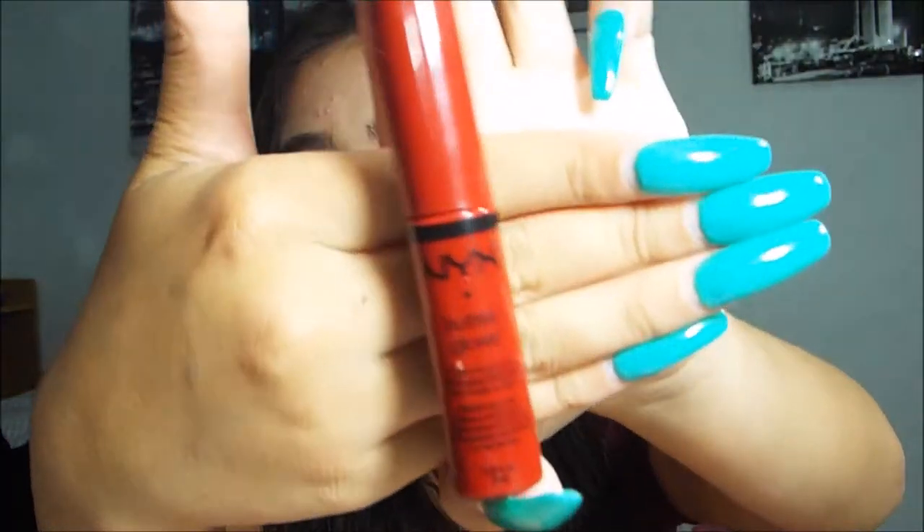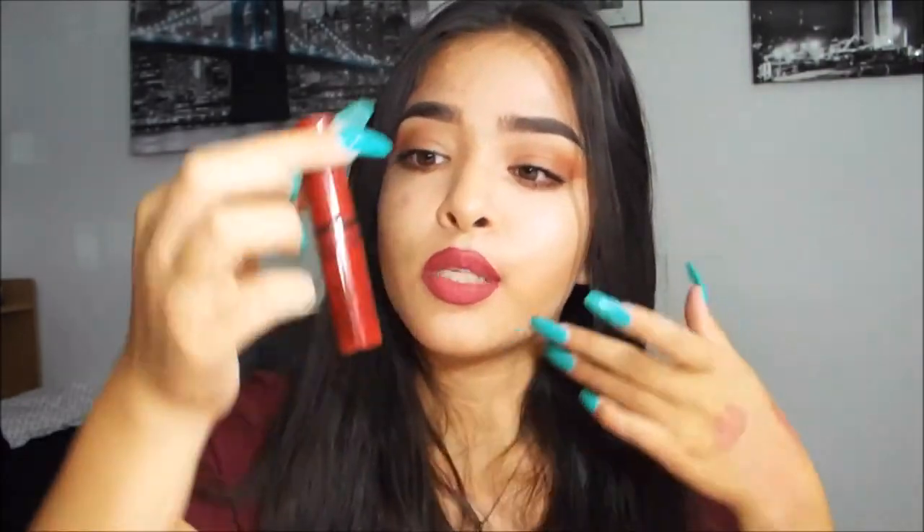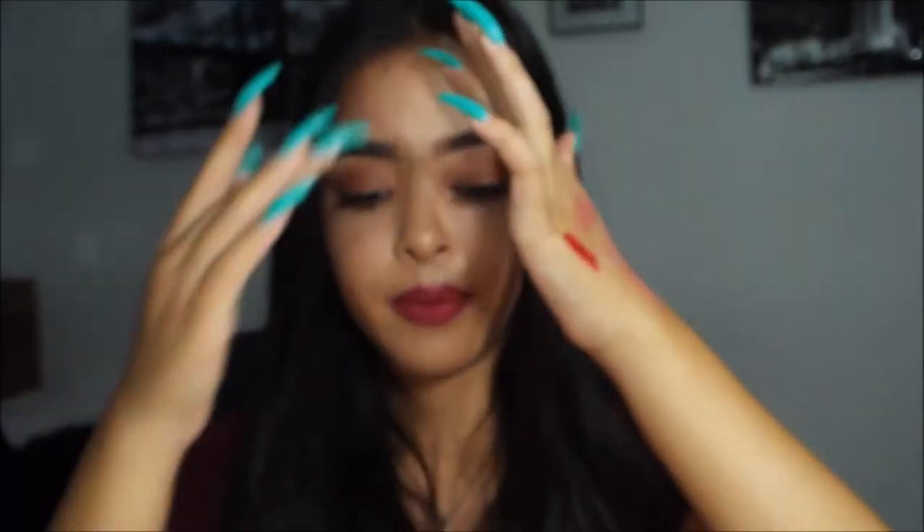Then I got the NYX Butter Gloss in the color Red Velvet. Let me tell you, this is my favorite color. I love it so much — it's really red but so pretty. I believe I have this in my summer 'Get Ready With Me' bronzed glowy look, so you guys should check that out — I'll link it down below. It's super pretty, just a butter gloss. It's really pigmented and I really like it.